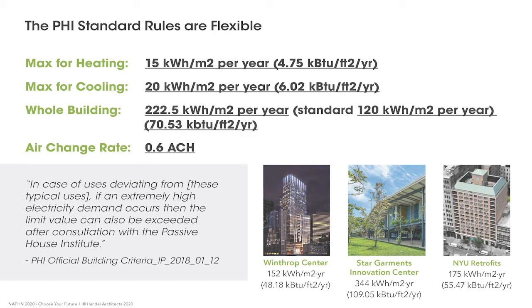The typical standard for building energy demand is 120 kWh per meter square per year. When modeling these dense buildings, we immediately surpass that threshold. With students per square foot, mini fridges, laptops, common area lighting running 24/7, plug and appliance loads grow astronomically compared to a single-family home. The Passive House Institute created a special calculator for high-density projects; using it, we arrive at a threshold of approximately 222 kWh per meter square per year — almost double the standard.